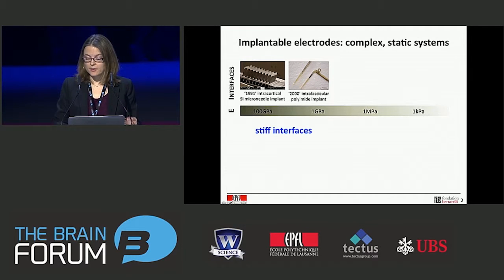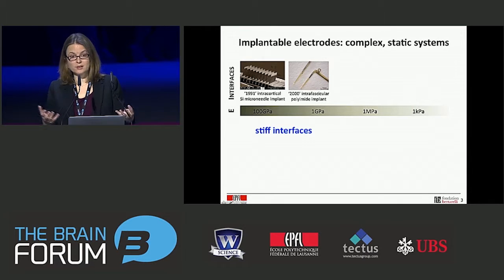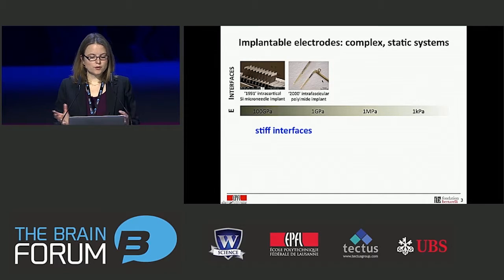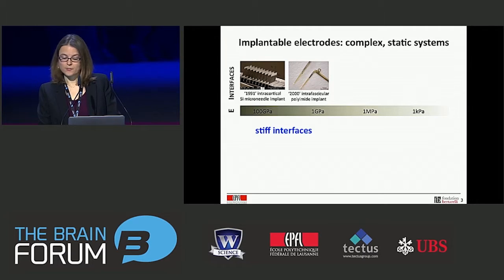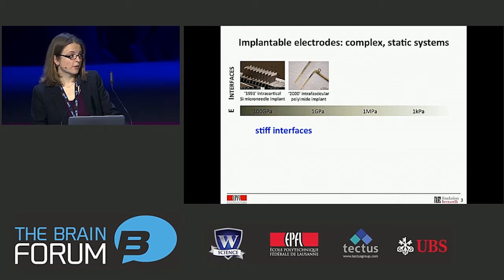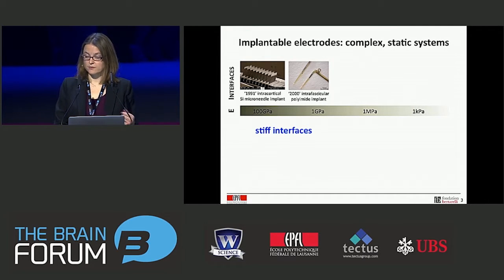This is very interesting for collecting a large number of signals from the brain. In the beginning of this century, the field also moved to use slightly more compliant materials — in particular, plastics. Polyimide and parylene are plastics very often used now to make electrode implants. But these plastics are still quite stiff, in the gigapascal range. So overall, the electrode interfaces we use today for implants are very rigid and very stiff.